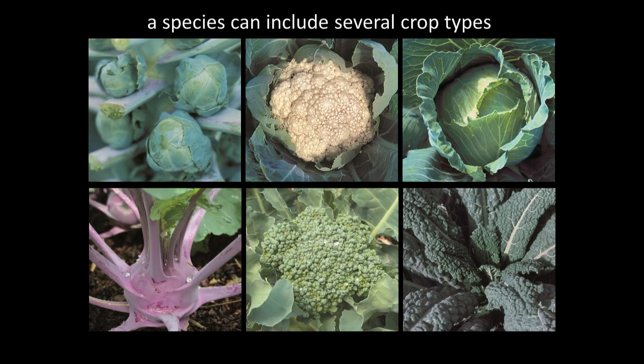Unfortunately, the inverse is also true — a species can include several crop types. The Brassica family seems to be the exception to every rule. Brussels sprouts, cauliflower, cabbage, kale, collards, kohlrabi, and broccoli are all the exact same genus and species, meaning they will all cross with each other. I've often thought it would be great to cross Brussels sprouts with kale and have Brussels sprouts with kale leaves — but unless you're working on a breeding project, you're just going to end up with crossed seed.